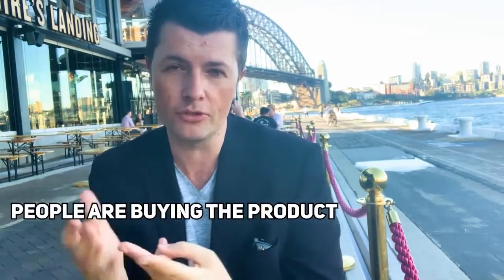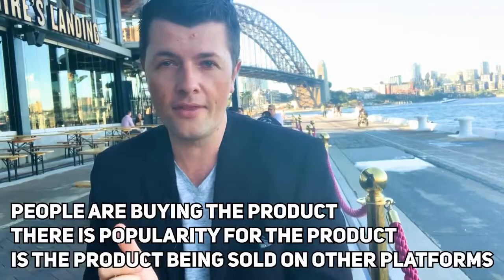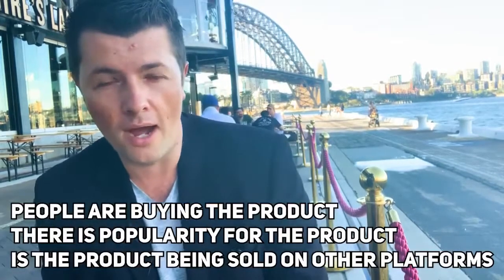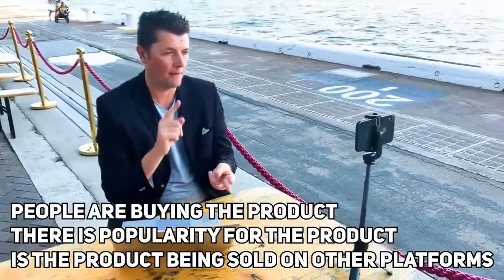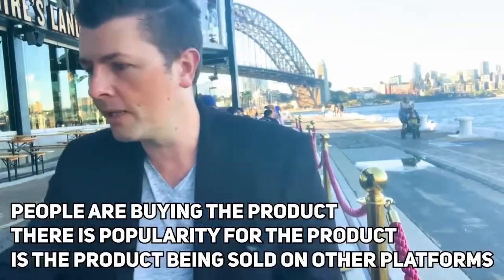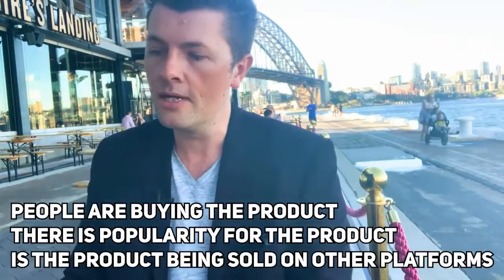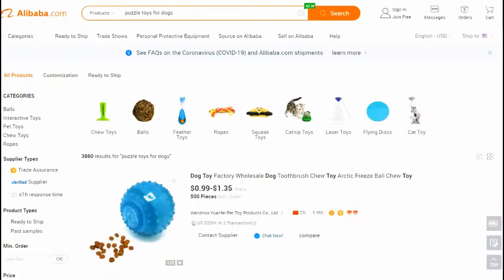Number one, make sure people are buying the product. Number two, there is popularity for the product. Three, look into other sales offline Amazon - are people selling on Facebook Shopping, Instagram? People could be selling on Gumtree, eBay, catch.com.au, or other places as well.